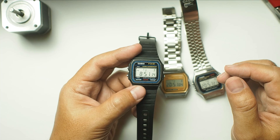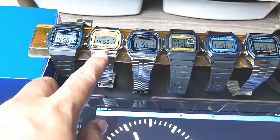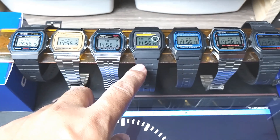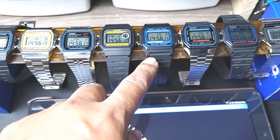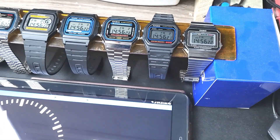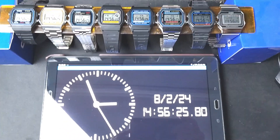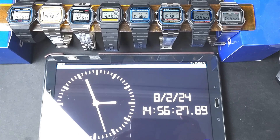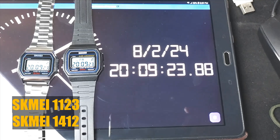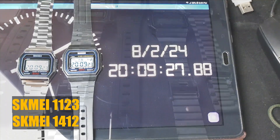Here is a video from August 2, where I set up the F91W, A158, and A159. I also set up the F94W, F105W, A168W, W59, and the slim A700. To be honest, the synchronization wasn't 100% accurate since it was done manually. Later that evening, I also added two more watches to the test: the Skime 1123 and the Skime 1412, which are models that copy the F91W series.